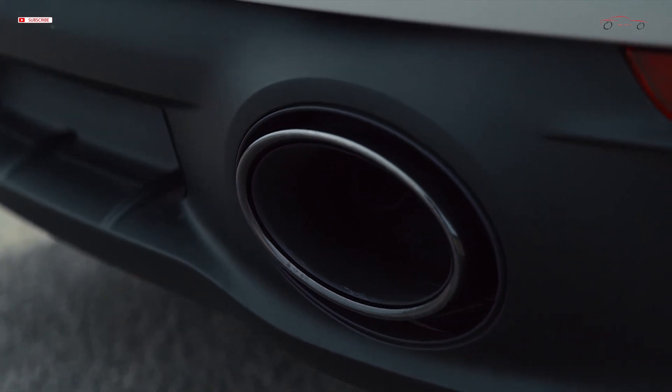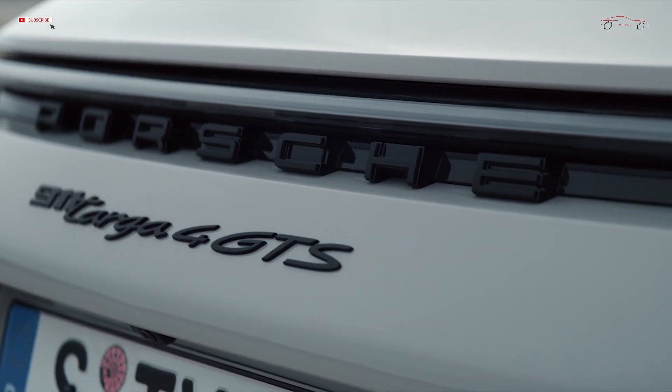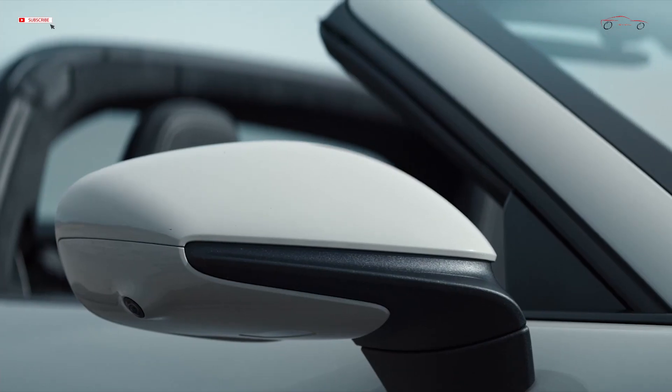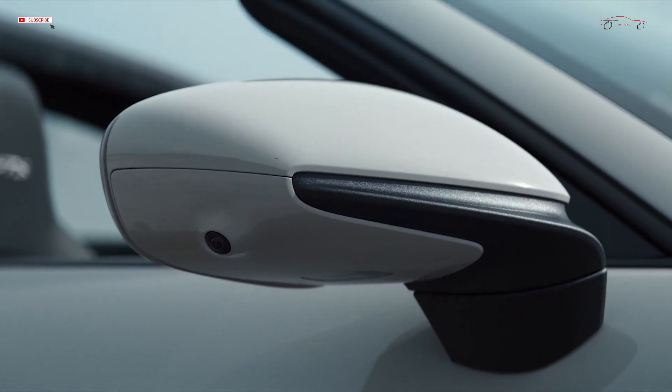All 911 GTS models effectively have the sport design package, with distinctive trim for the front, rear, and the side sills. The headlight rims and daytime running light surrounds are darkened, and the car is fitted with standard LED headlights with Porsche Dynamic Light System Plus, PDLS Plus.